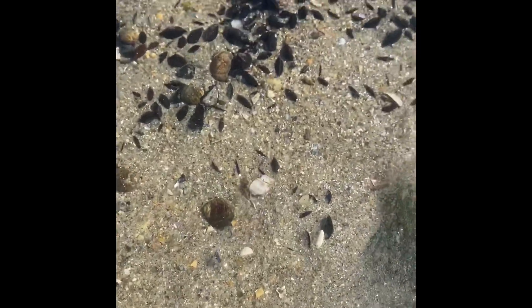Hermit crabs sometimes have to leave their shell and find a new shell. When they get too big for their shell, they search and try to find an empty shell. They line up from biggest to smallest and try to see which shell fits them, just like when you buy new shoes. Here I'm trying to pick up another hermit crab, but they sure move fast.